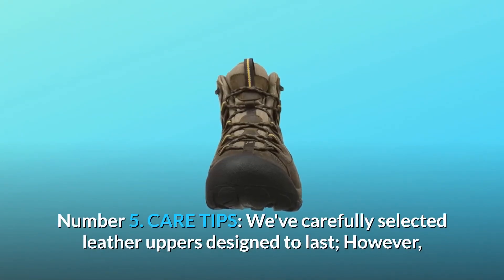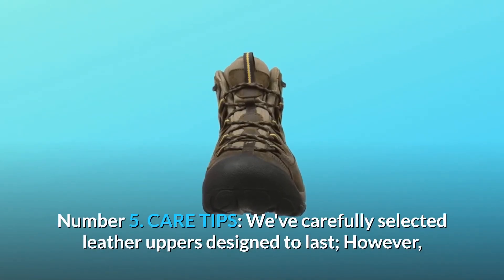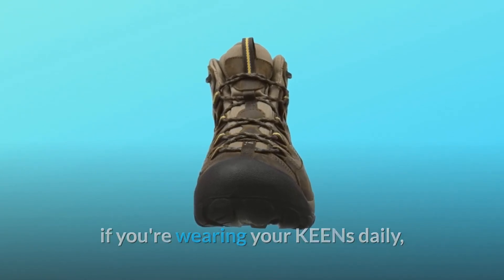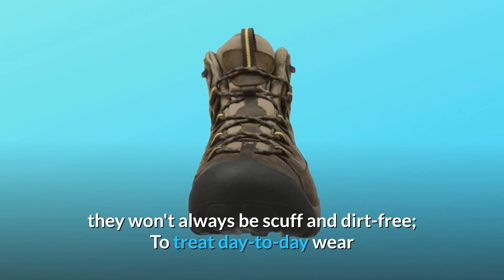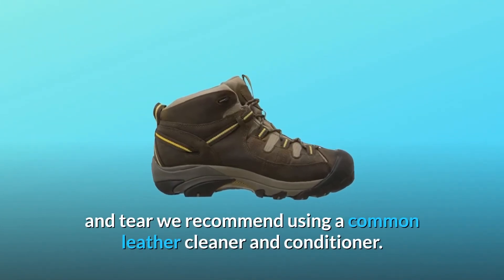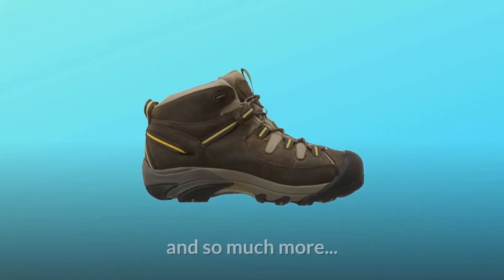Number 5: Care tips. We've carefully selected leather uppers designed to last. However, if you're wearing your Keens daily, they won't always be scuff and dirt-free. To treat day-to-day wear and tear, we recommend using a common leather cleaner and conditioner.